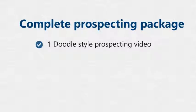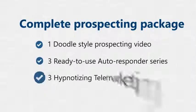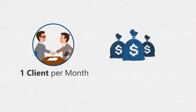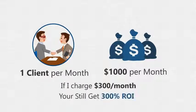We went even further by giving you a complete prospecting package that includes: one doodle-style prospecting video to almost close the deal by mailing it to your prospects; three ready-to-use autoresponder series; and three hypnotizing telemarketing scripts to finally let them beg you to pay you a thousand dollars a pop for your professional services. If you only close one client per month, that's $1,000 per month in extra revenue for your business.